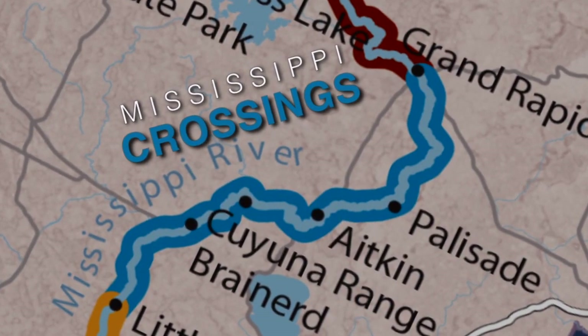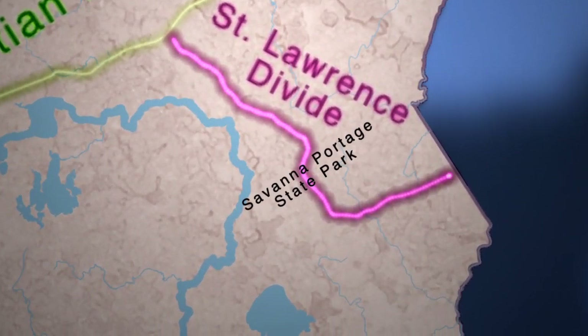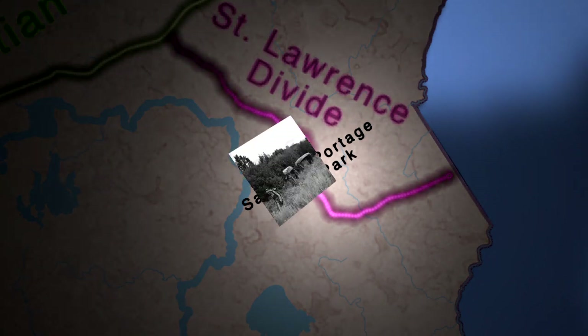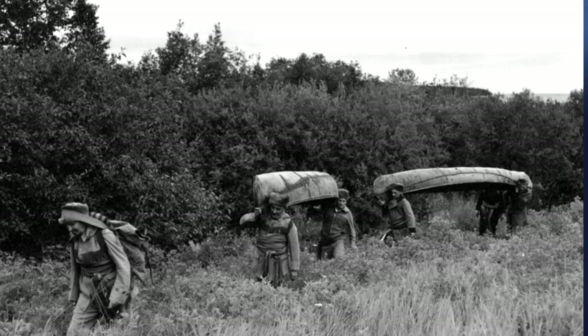Below the site of the Grand Rapids, the river follows the western slope of the St. Lawrence Divide, pushing it south towards the Gulf. Savannah Portage State Park marks the site of the trail used by Native Americans and early European explorers to cross the divide between the Great Lake Basin and the Mississippi.